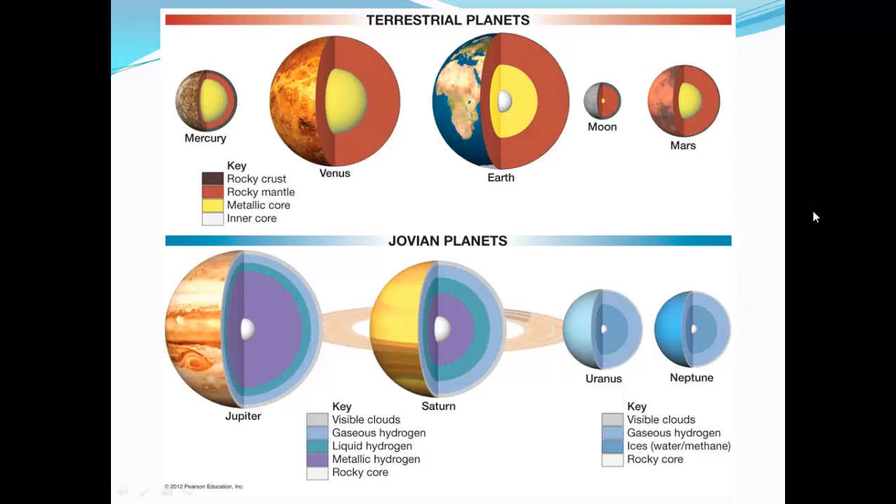The terrestrial planets — looking at the inside of what Earth looks like — have a rocky crust, the mantle, the metallic core, and inner core. The Moon may have a fairly similar structure, as well as Mars, Venus, and Mercury. They're very similar with rocky structures.